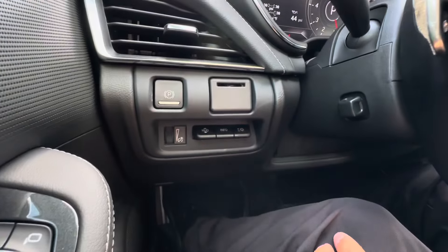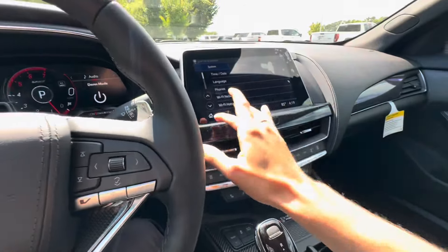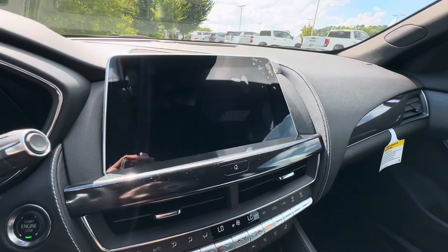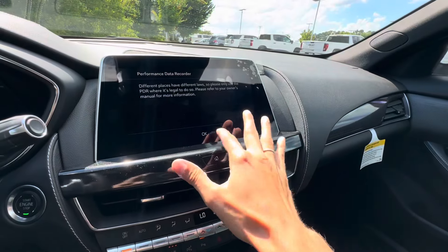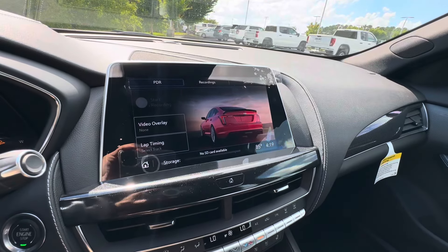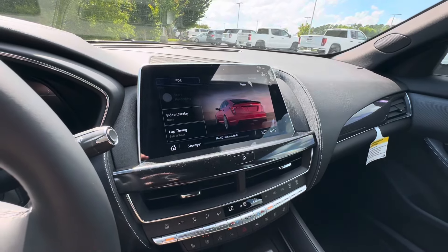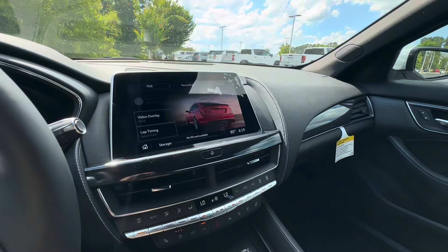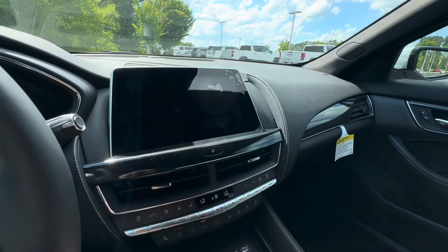We also have an SD card holder right here for our PDR — which is our Performance Data Recorder. So you can insert that SD card and it will record everything you're doing inside the vehicle and give you a nice layout. It'll show your g-forces, miles per hour, all that stuff that you need for the track. When you watch it back, you can see how good of a driver you are.